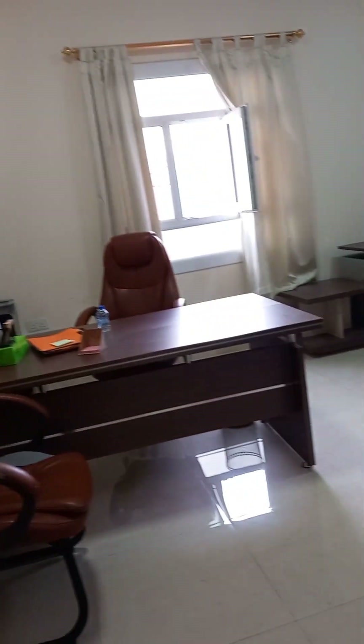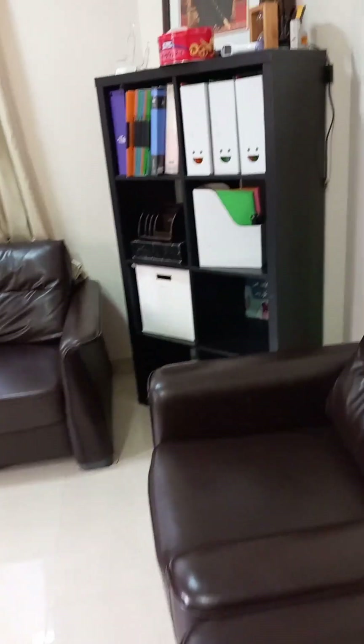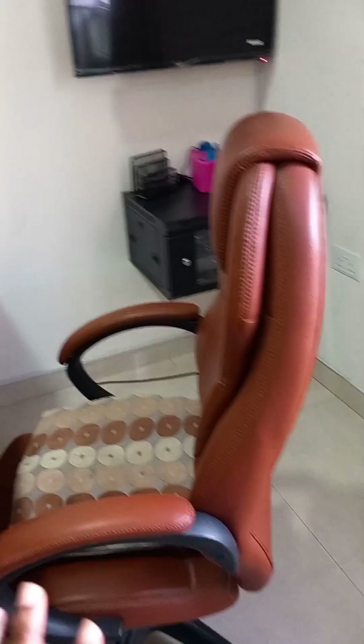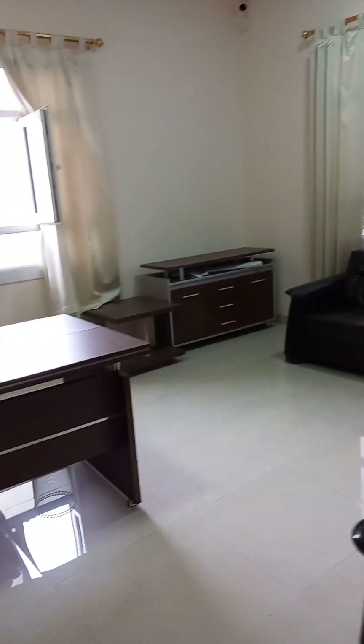This place is the manager's office. We have sofa chairs for parents and a cabinet for files. We have a small table, the manager's chair, and this TV here is for the cameras — it's off right now. This is what a manager's office looks like in a daycare in an Arab country.